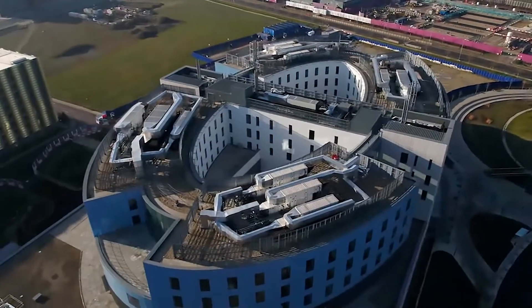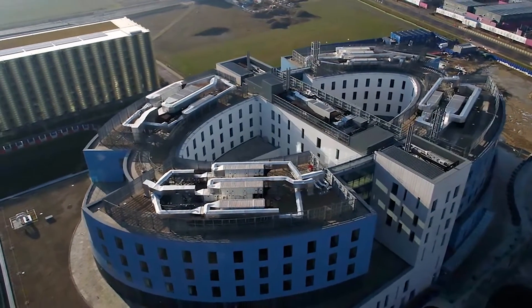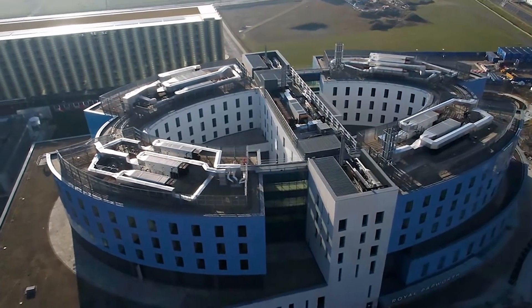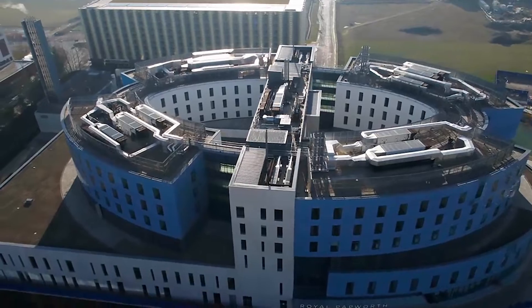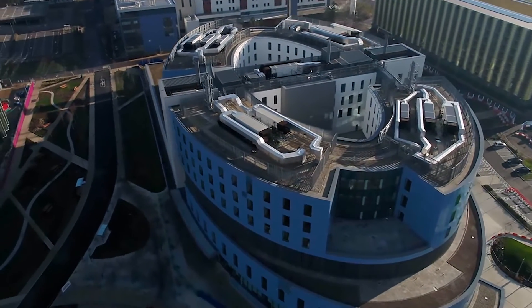Looking at the composition of the building, what we did is split it into two main components. You have the orthogonal stone base and then interlocking with this strong base is the Oval Form, which is very distinctive and becomes a very strong character of the new Royal Papworth Hospital.